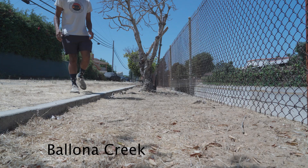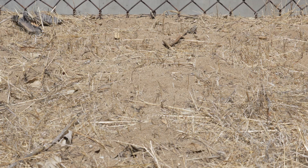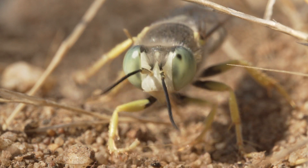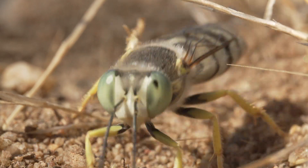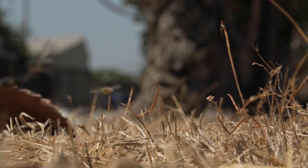I was walking with a friend along Bayona Creek and we happened to stumble across all these wasps. I decided to film them because look at how cool they are. This was all in a residential neighborhood in LA, and don't worry — these wasps are your friends and nothing to fear.